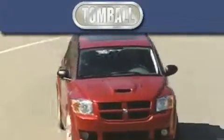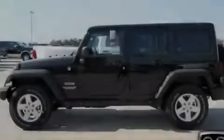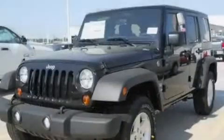Another fine vehicle offered by Tombaugh Dodge. This is a brand-new 2011 Jeep Wrangler, built with trails in mind.